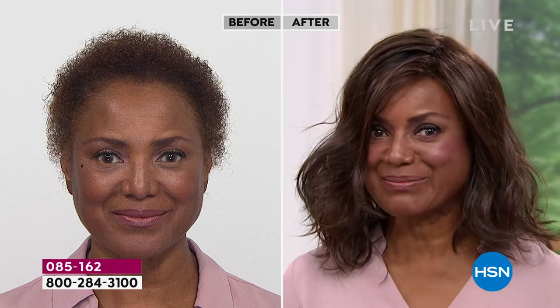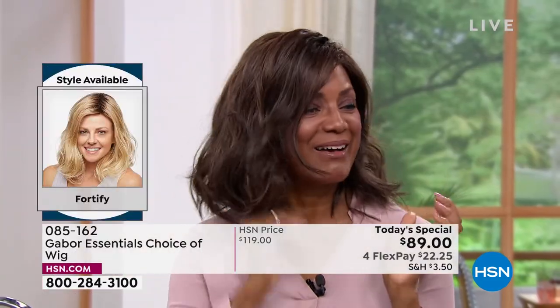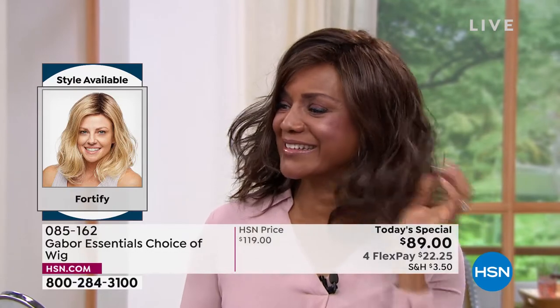I was wearing this wig one time — I had an appointment and a meeting. It started raining and my husband saw me. He said, oh my gosh, you look so beautiful — your hair stays in place. I never told him it was a wig. He didn't even know until after six months of dating that it was a wig. That's what I love about Gabor — people can't tell it's not your real hair because it looks so real. And even in the weather, you don't have to worry. It got wet and I was still looking good.